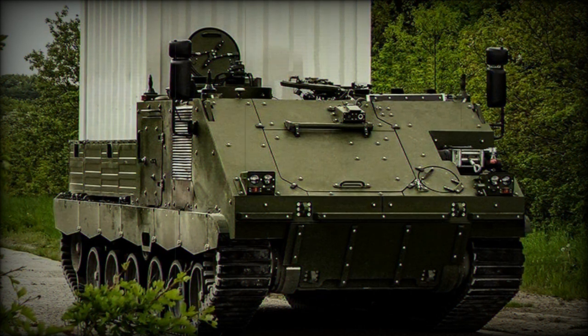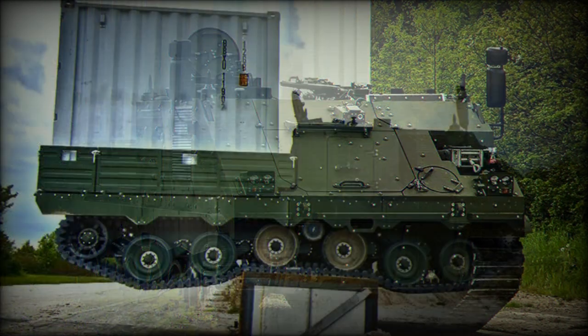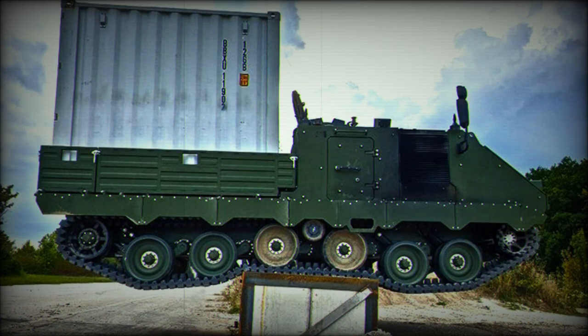This armored vehicle uses suspension components of the Leopard 1 main battle tank. The G5 ACSV uses composite rubber tracks that significantly reduce vibration and noise. The vehicle has a range of 600km, plus an additional 12 hours of operation.